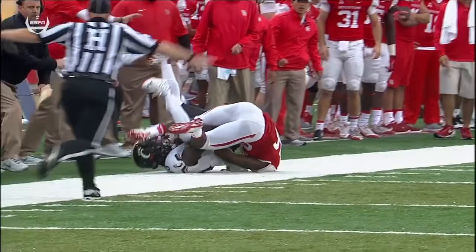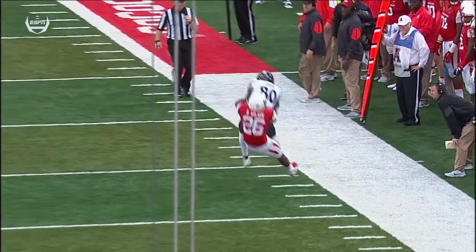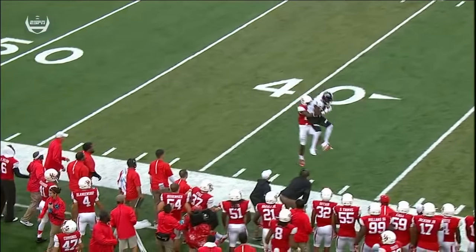There's that whole big thing we've been talking about for a few weeks of completing the process of a catch, and it appeared that he did all of that. We'll see if this call on the field of a catch and a first down is upheld or not.